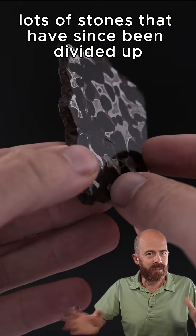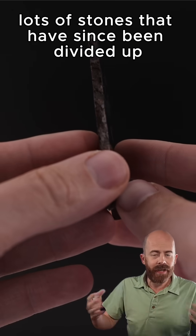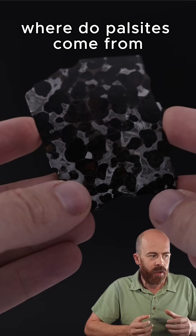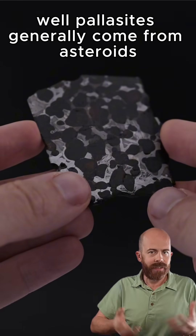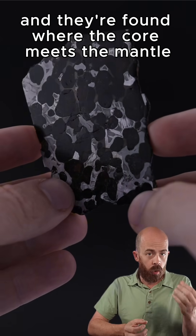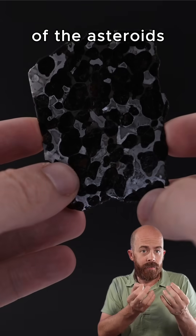4.3 tons across lots of stones that have since been divided up and often sliced, because they're pallasites, and pallasites are really pretty when you slice them. So where do pallasites come from? Pallasites generally come from asteroids, and they're found where the core meets the mantle of the asteroid.